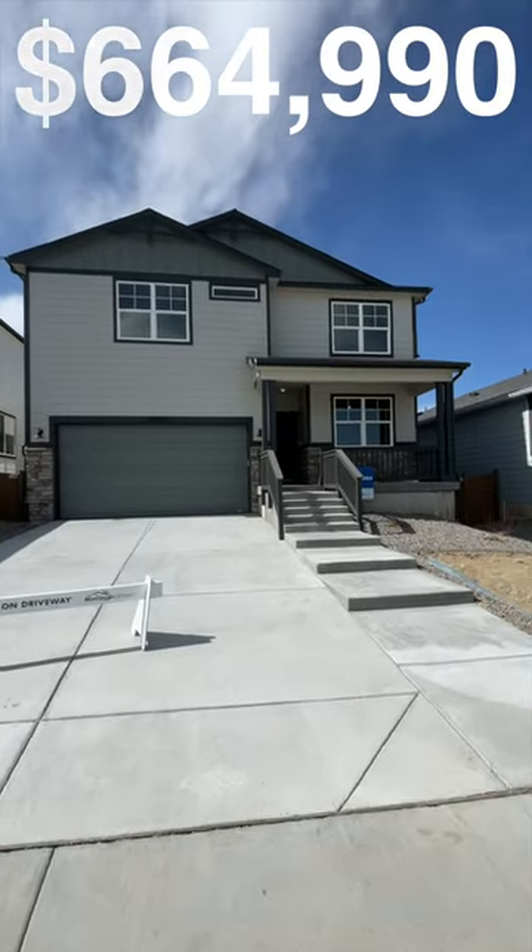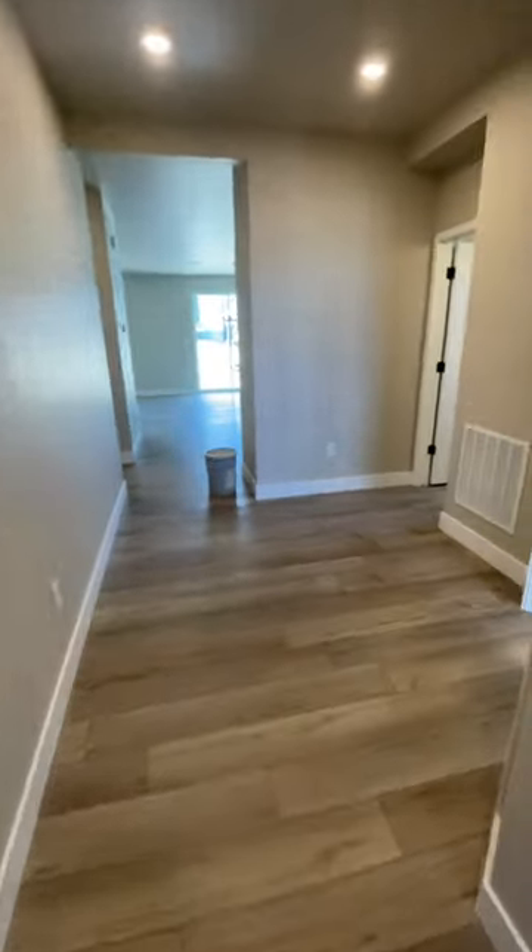Today we're in Kessel Rock, Colorado in the Victorian neighborhood, looking at this new home available by Meritage Homes.